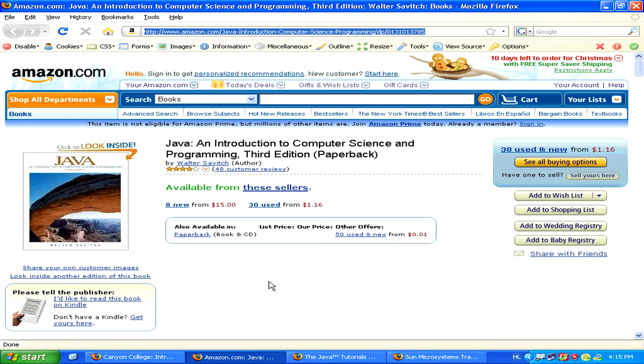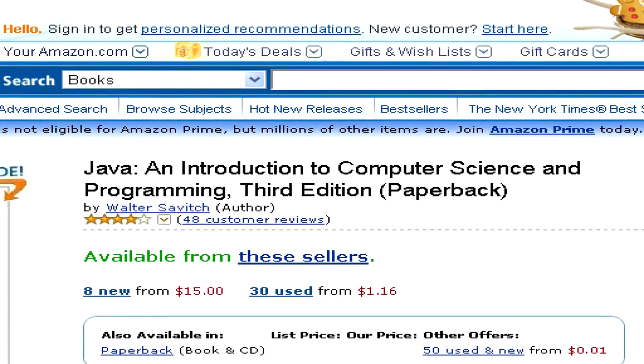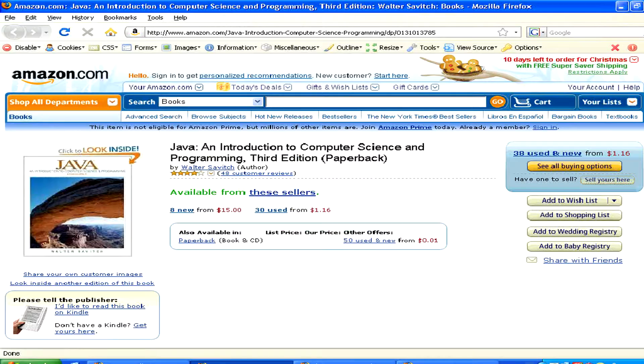If you want to just be using your own time and learn whenever you want, you could also buy a book on Java, like Java and Introduction to Computer Science and Programming for an edition by Walter Savic.